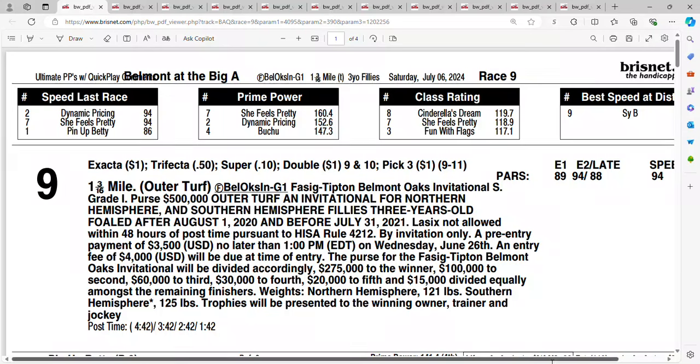Take a look at race number 9 on Saturday. Belmont at the Big A. It is the Belmont Oaks Invitational, a Grade 1 on turf. It's a mile and three sixteenths with a purse of $500,000. I don't see a lot of pace in this race. Let's take a look at the field.